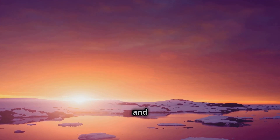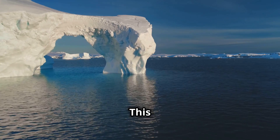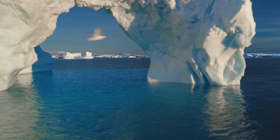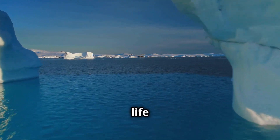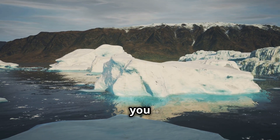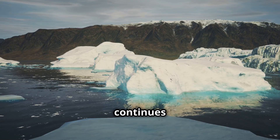The journey to Blood Falls is a reminder of the beauty and mystery that our planet holds. This striking waterfall is not just a visual spectacle — it's a testament to the resilience of life and the stories that nature has to tell. So the next time you think of Antarctica, remember Blood Falls and the secrets it continues to unveil.